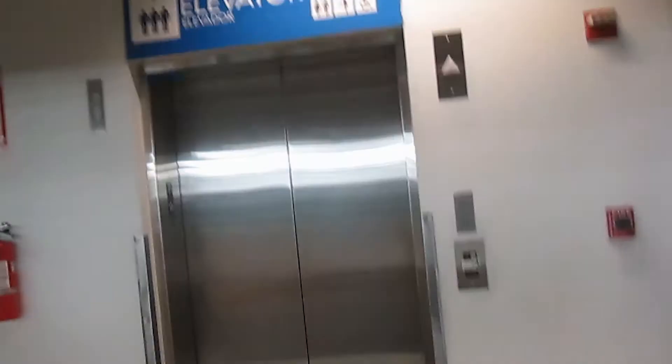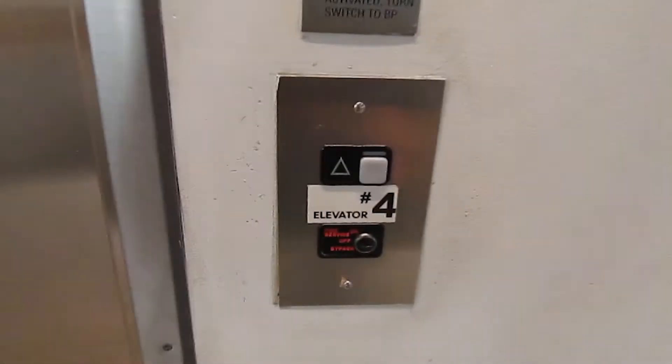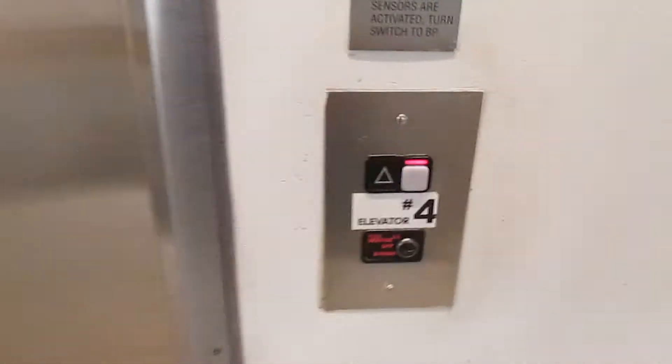All right, this is the Elver — Elver number four at the Ikea store in Conchalcan, Pennsylvania. We all know these are Schindler, and we all know it's the Schindler MT-300A.